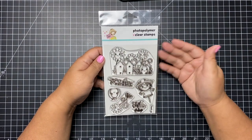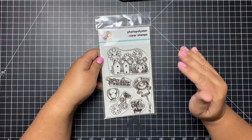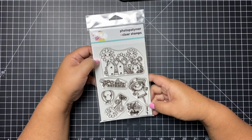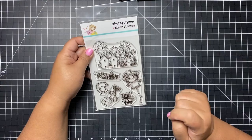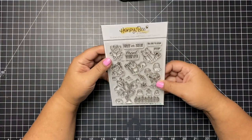This next one is from Not Too Shabby — it's the stamp of the month for September. You can subscribe to this just for the stamp set or with the dies. I could not resist this — it's just too cute and adorable. This one's called Hello Autumn and it says 'fall is the season of change.'